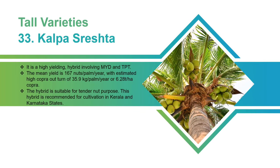Kalpa Sreshta: It is a high-yielding hybrid involving MYD and TPT. The mean yield is 167 nuts per palm per year, with an estimated high copra outturn of 35.9 kilograms per palm per year or 6.28 tons per hectare copra. The hybrid is suitable for tender nut purposes. This hybrid is recommended for cultivation in Kerala and Karnataka states.